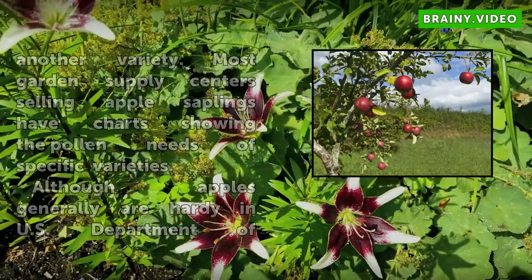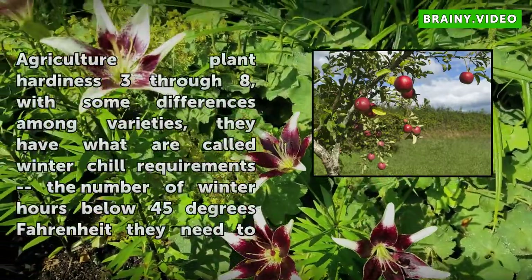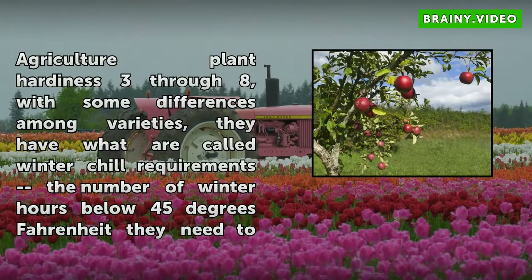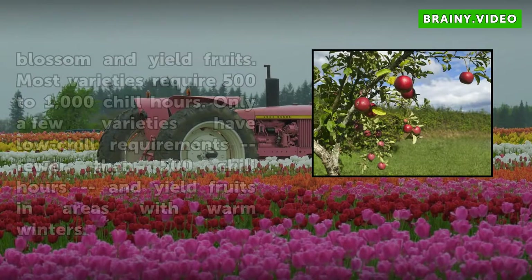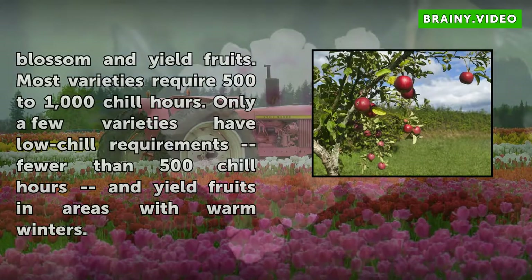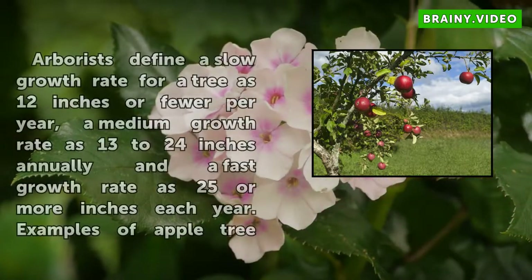Although apples generally are hardy in U.S. Department of Agriculture Plant Hardiness Zones 3–8, with some differences among varieties, they have what are called winter chill requirements — the number of winter hours below 45 degrees Fahrenheit they need to blossom and yield fruits. Most varieties require 500–1000 chill hours. Only a few varieties have low chill requirements, fewer than 500 chill hours, and yield fruits in areas with warm winters.